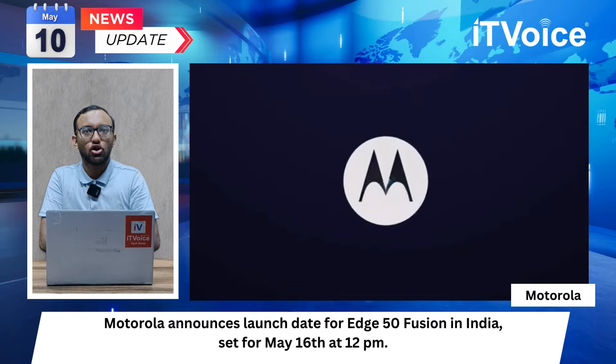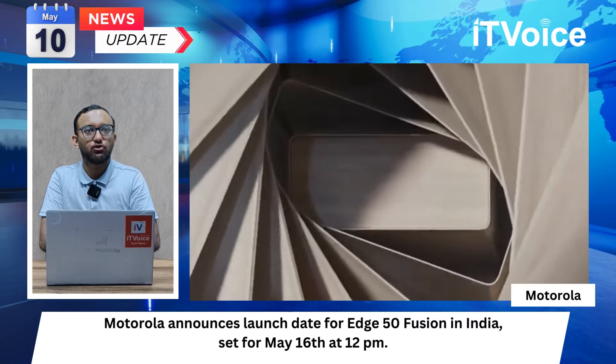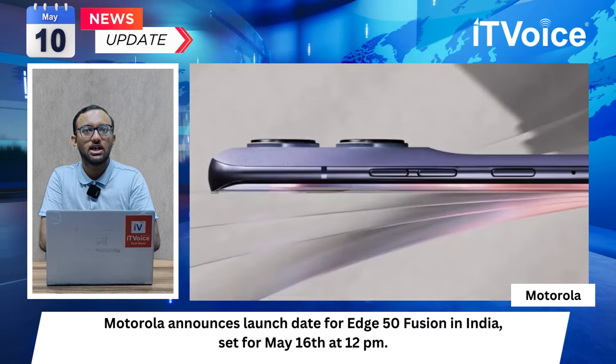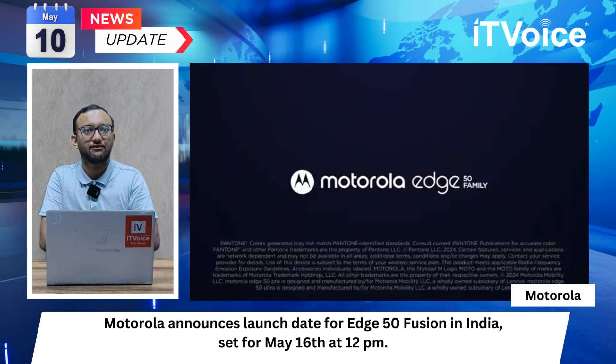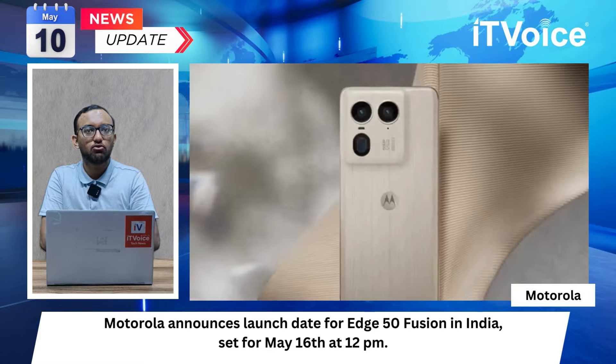Motorola announces launch date for H50 Fusion in India, set for May 16th at 12pm. The H50 Fusion will be the second phone from the series after the H50 Pro to launch in India. A dedicated page on Flipkart reveals the design and specifications of the H50 Fusion, confirmed to launch in Marshmallow Blue, Forest Blue, and Hot Pink colors.